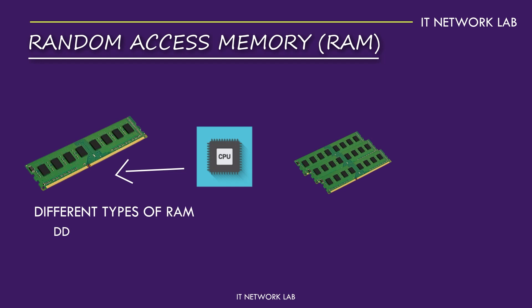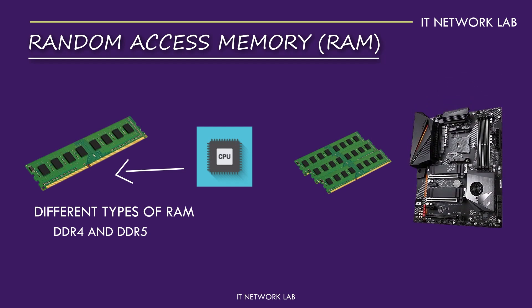There are different types of RAM, with the most common being DDR4 and DDR5. DDR5 is the latest and greatest, offering faster speeds and better efficiency than its predecessor, meaning quicker load times and smoother multitasking. Modern motherboards typically support both DDR4 and DDR5, giving you some flexibility when building or upgrading your PC.